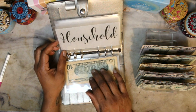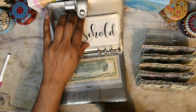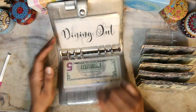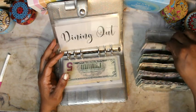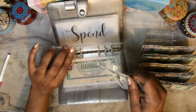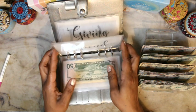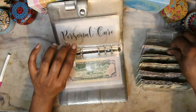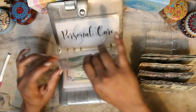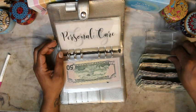Household is going to get $25 — so $20 and $5. Dining out was going to get $50 — I'm just going to put the $50 in there. Personal care was going to get $25.